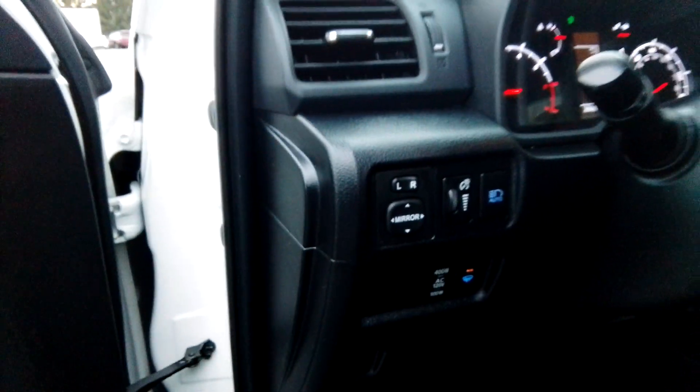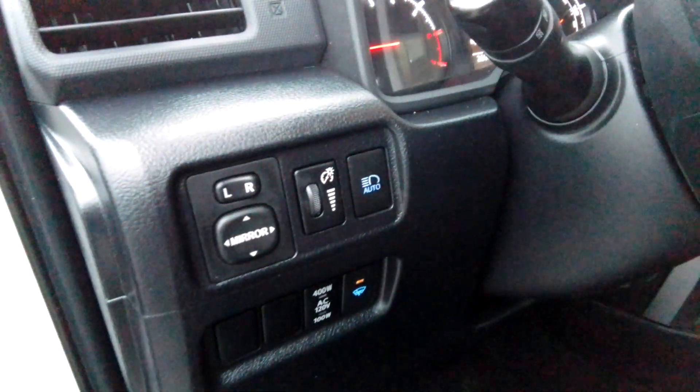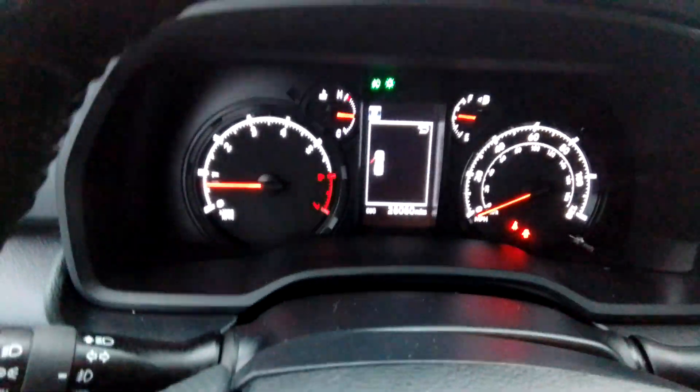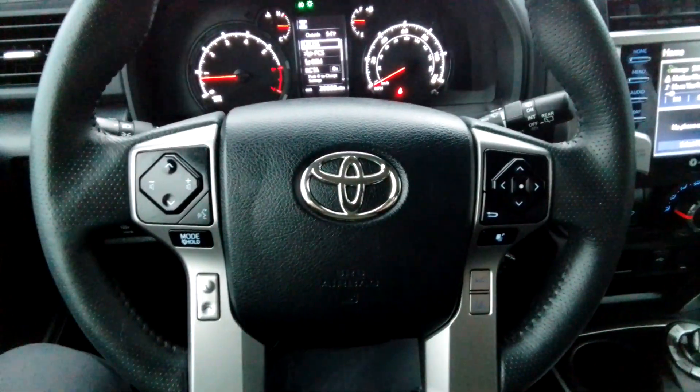Automatic high beam, so you can turn your headlights on and roll around with your high beams on automatically, and it's going to kick them down and up. If it sees taillights or headlights, it'll go down. Otherwise, it'll kick it back up to your high beam.